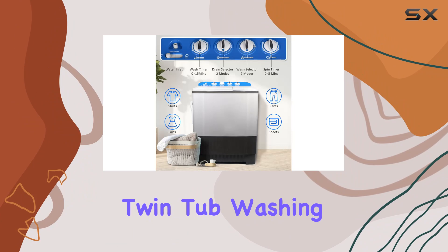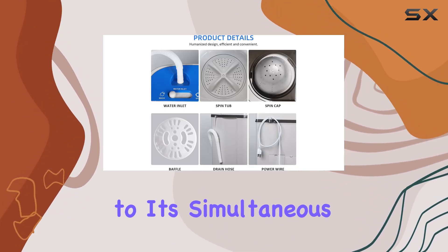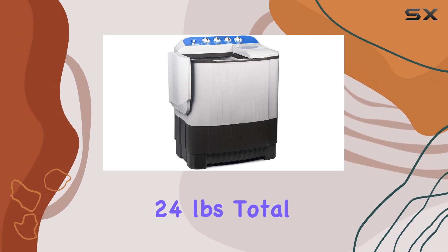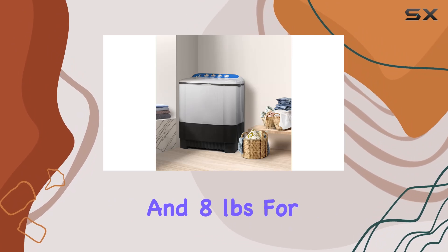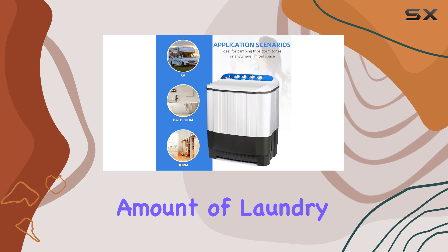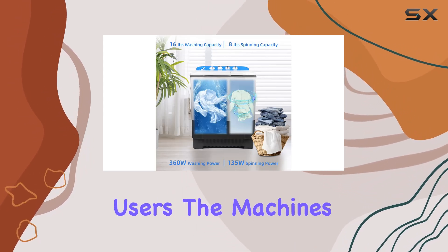This compact twin-tub washing machine promises to not only save space but also time, thanks to its simultaneous washing and spinning capabilities. With a generous 24 pounds total capacity — split between 16 pounds for washing and 8 pounds for spinning — this machine is designed to handle a considerable amount of laundry at once. This could mean fewer loads and more free time for users.